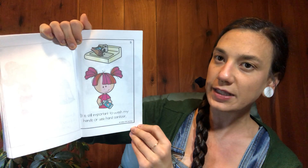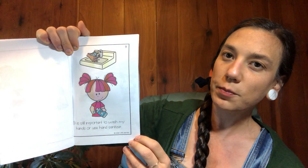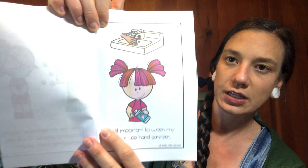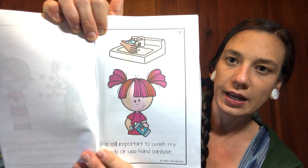It's still important to wash my hands or use hand sanitizer. We read a book about how it was important to wash your hands and use hand sanitizer to keep your bodies clean and healthy.